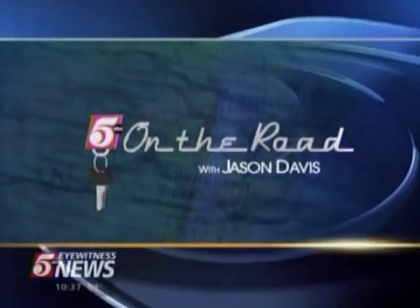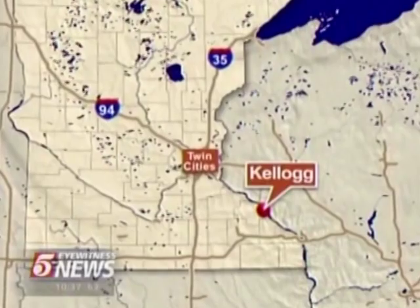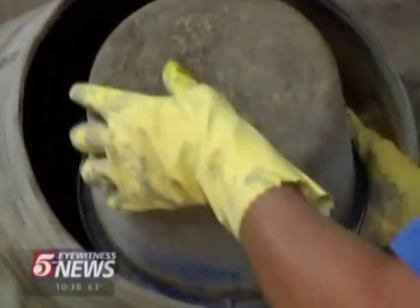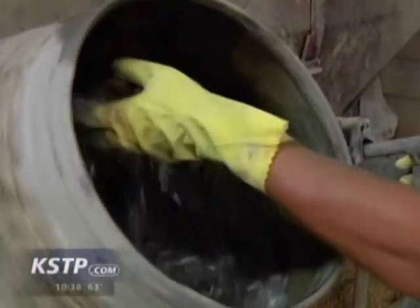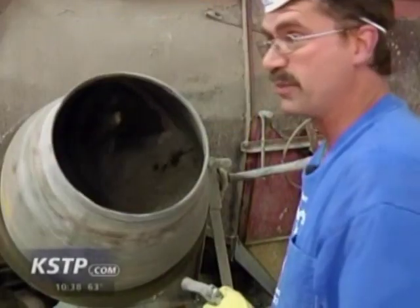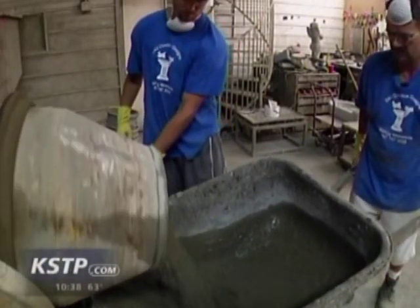It all starts in a most mundane way. Concrete has been a basic building material for more than 250 years, but at this plant in Kellogg, Minnesota, they use it in surprisingly creative ways. We get into them big pieces — the guy up here is working like heck to keep up with the pours.